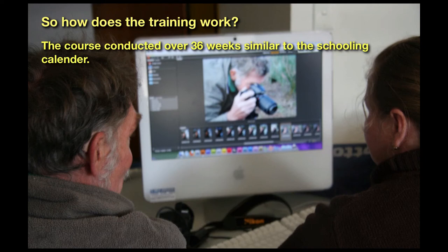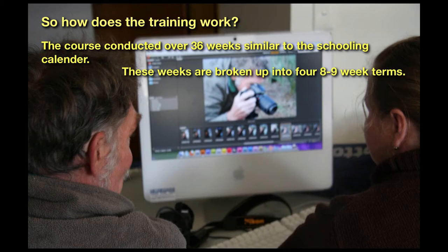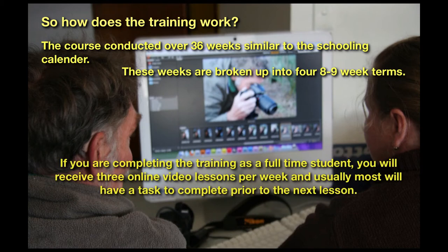So how does the training work? The course is conducted over 36 weeks, similar to the schooling calendar. These weeks are broken up into eight to nine week terms. If you are completing the training as a full-time student, you will receive three online video lessons per week, and usually most will have a task to complete prior to the next lesson.